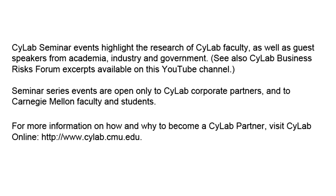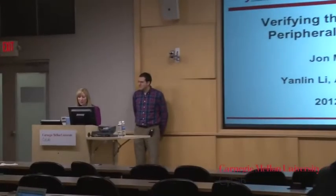Today we have John McCune, who is a research system scientist for Scilab here at Carnegie Mellon University, where he earned his PhD degree in electrical and computer engineering and received the A.G. Jordan thesis award. John's research interests include secure systems, trusted computing, virtualization, and spontaneous interaction between mobile devices. Please welcome John McCune.